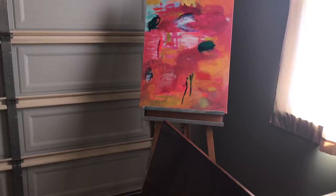Here's my easel and there's a good amount of space when this leaf is out of the way for me to paint right here by the window. I can open up the door and it's really convenient — right next to my paint and everything — so I really like that.